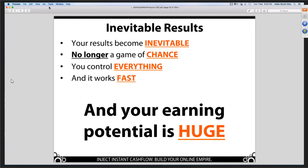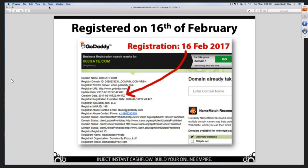Would you like me to go off script and actually show you a website? Type a 1 in the chat box — I want to see at least half the people do that. A lot of people are saying they want the live demo. Okay — here's what you need to know. On the 16th of February, just a couple of weeks ago, we purchased a domain name: 808gate.com. We bought it on GoDaddy. And here you can see the website.